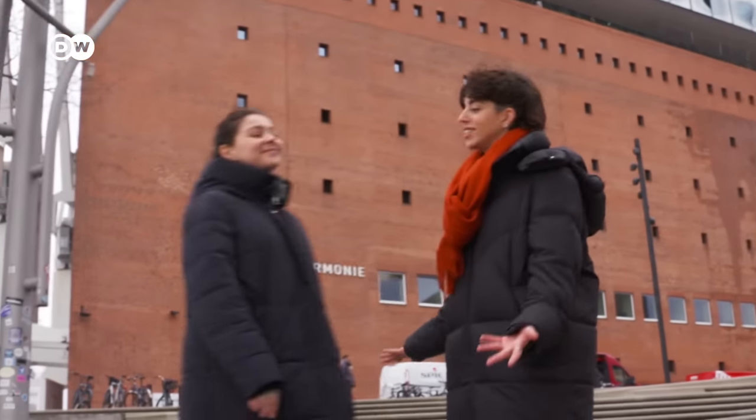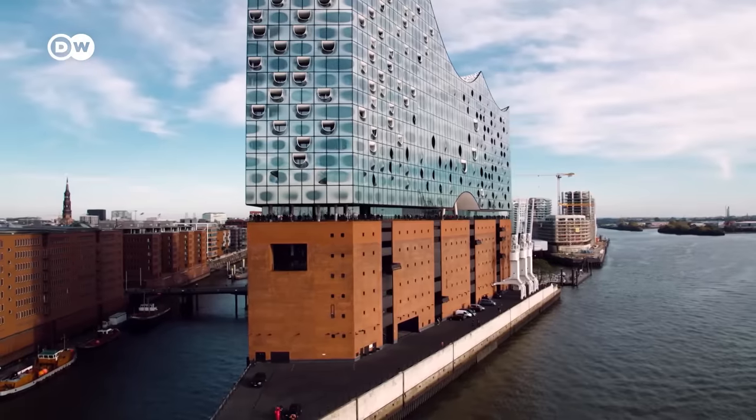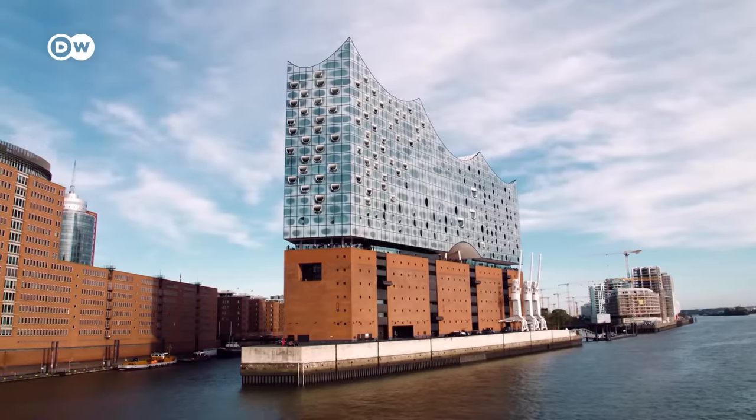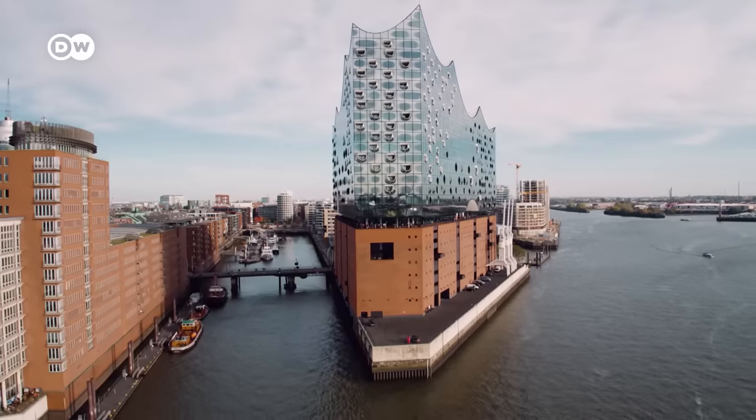I'm meeting with Malin today. She works here and she wants to reveal some secrets about this magical place. The Elbphilharmonie, nicknamed Elfie, is known for its exceptional glass construction, resembling a hoisted sail. It blends in perfectly with the Port City.